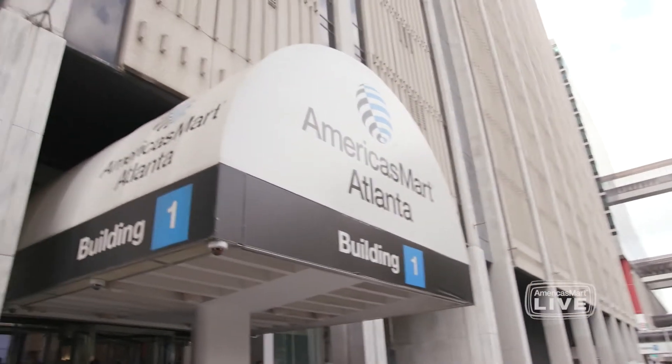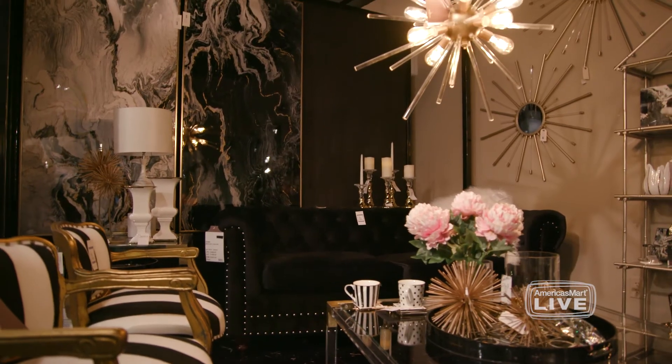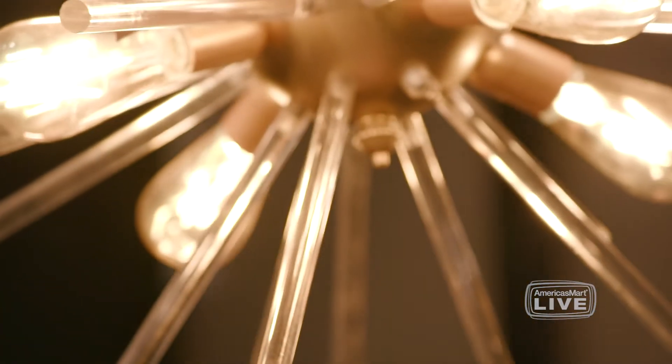Welcome to the new location for A&B Home here on the 11th floor of Building 1. One of the things we love about A&B Home is they have a tremendous diversity of product and styles.